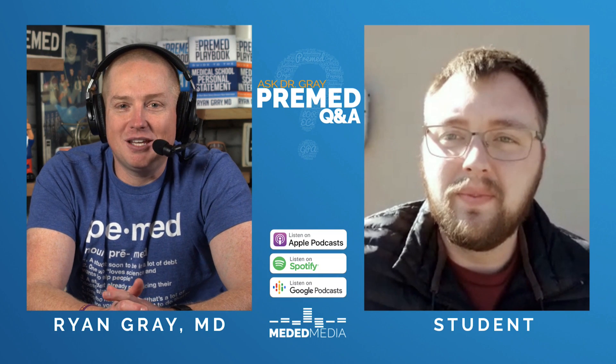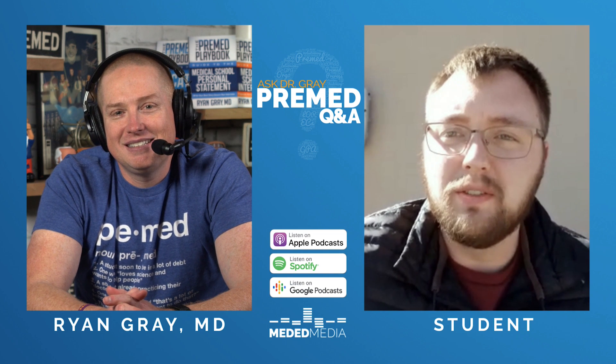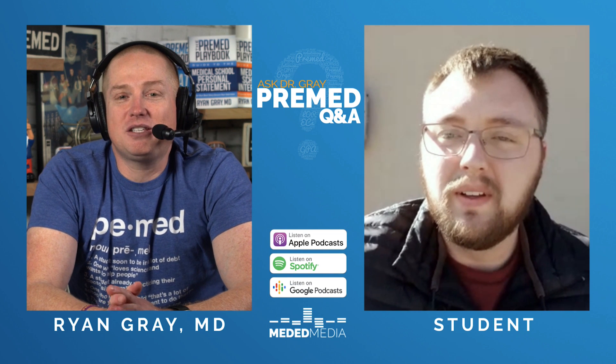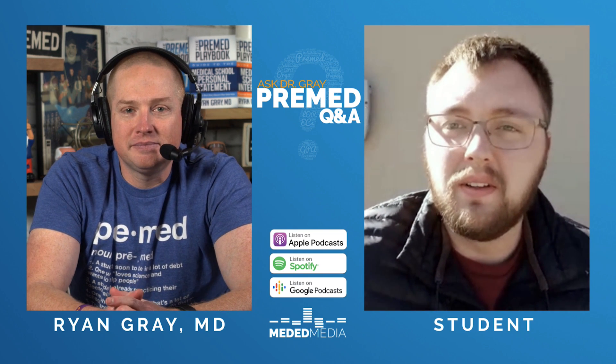Welcome to Ask Dr. Gray, pre-med Q&A. My question relates to the new USMLE pass-fail guidelines. Mainly, how will that affect DO schools using Comlex? Because Comlex, as I understand, has not gone pass-fail.